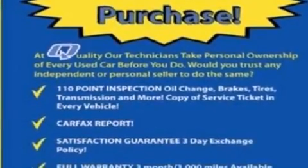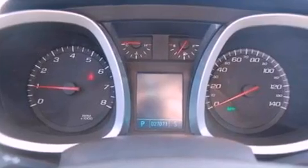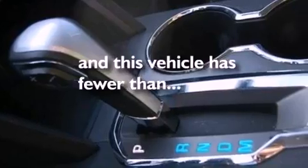The following features are also included: air conditioning, cruise control, full power accessories, a six-speaker audio system, a four-wheel independent suspension, a rear spoiler, a security system, dusk-sensing headlights, external temperature display, and this vehicle has less than 28,000 miles.